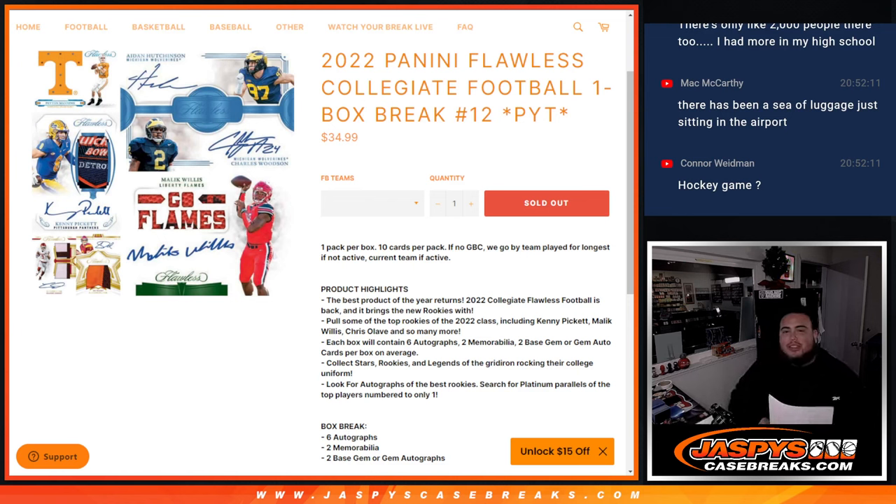What's up everybody, JC here for Jazby's CaseBreaks.com. 2022 Panini Flawless Collegiate Football just sold out. This is a one-box break. Pikutin's number 12.